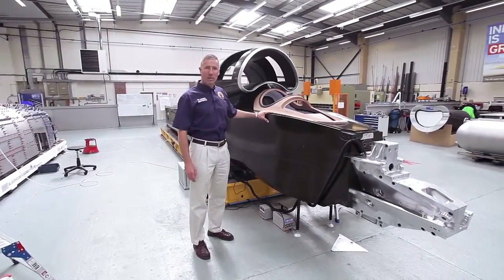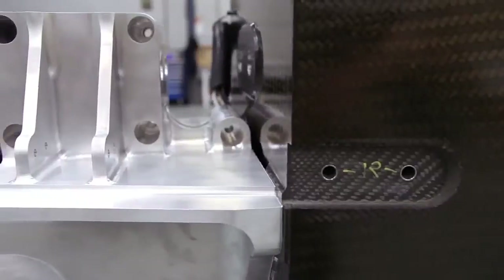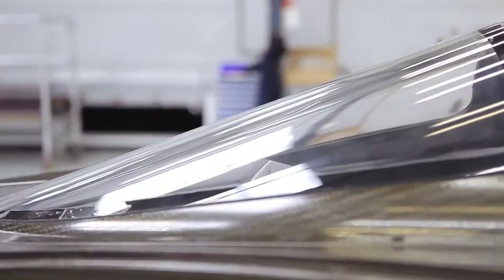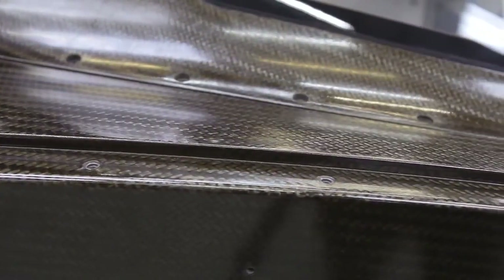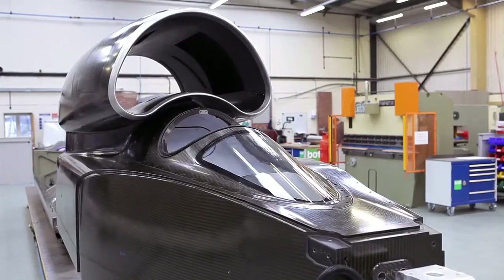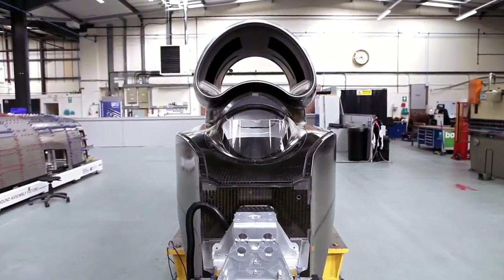This is the cockpit of the Bloodhound supersonic car, my 1,000mph office. It's a carbon fibre monocoque, a single piece with all the structural strength built into it. Carbon fibre is an extraordinary material — the same high technology material from which we make modern jet fighters, Formula One cars, and in this particular case the strongest safety cell in the history of motorsport.